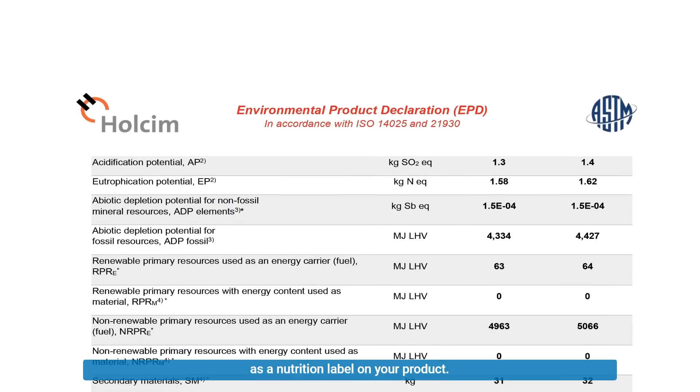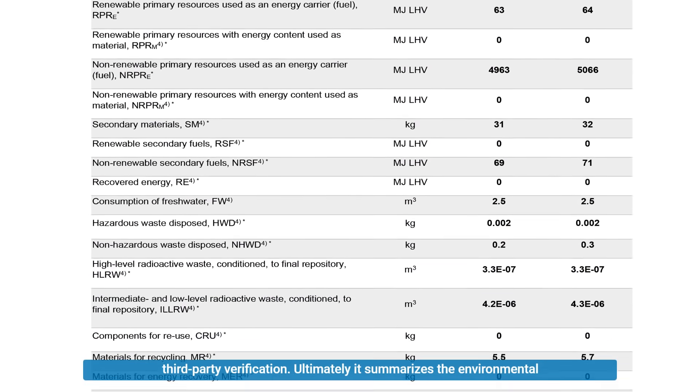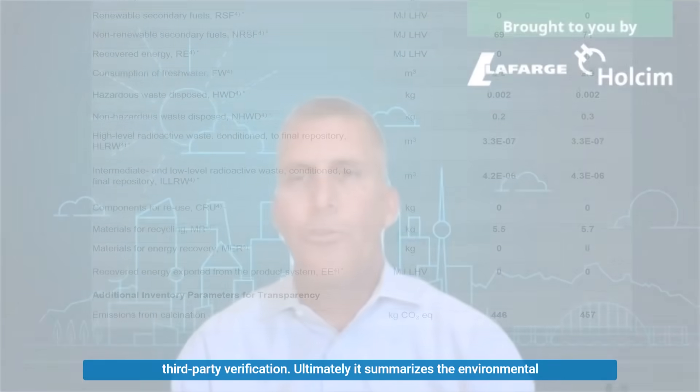So, Dave, what is an EPD? An environmental product declaration — think of it as a nutrition label on your product. It starts with a life cycle analysis and finishes with independent third-party verification, and ultimately summarizes the environmental footprint of your product. In our case, cement.